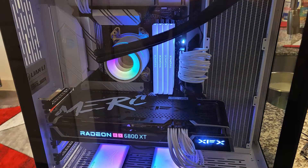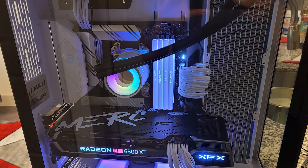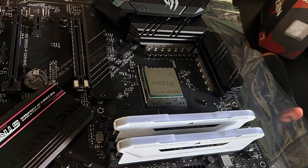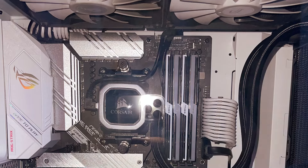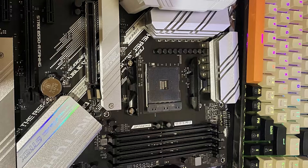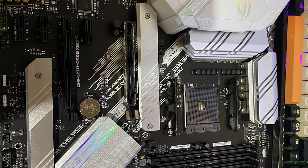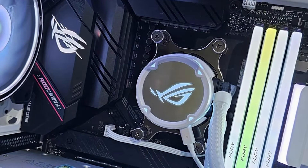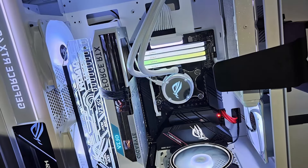Featuring BIOS flashback, updating your BIOS is a breeze, ensuring compatibility with the latest Ryzen processors and future-proofing your system. The HDMI 2.1 port supports high-resolution displays, delivering stunning visuals for immersive gaming sessions. Addressable Gen 2 RGB headers and Aura Sync compatibility allow you to customize your build with dynamic RGB lighting effects that sync with your other Aura Sync-enabled components. Crafted with durability in mind, the Asus ROG Strix B550F Gaming Wi-Fi EE motherboard boasts premium components and a robust build quality that ensures long-lasting performance.